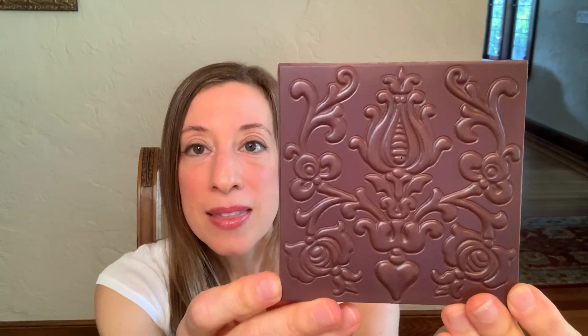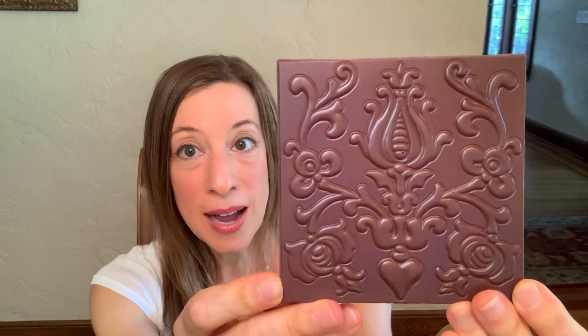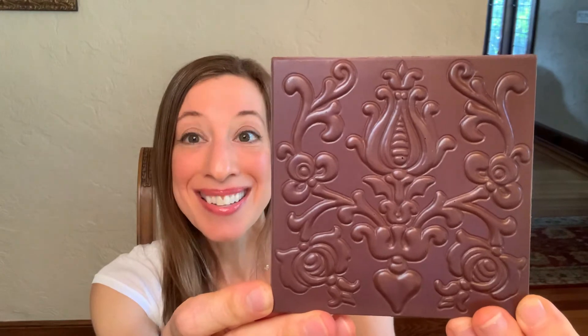If you know this brand from Hungary, you know that the bars themselves are a work of art. I want to open it carefully because I want to show it to you whole. Here's the beautiful bar — look how pretty. These bars are molded to look like antique fireplace tiles. It's almost too pretty to eat, but I am going to eat it because I want you to see how lovely it is, not just aesthetically but to your taste buds.